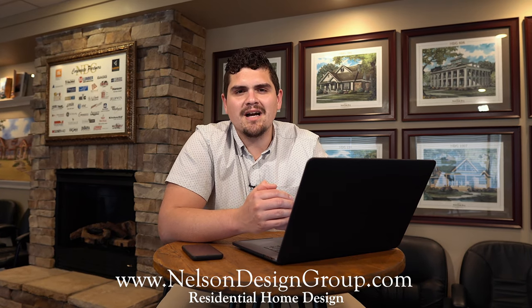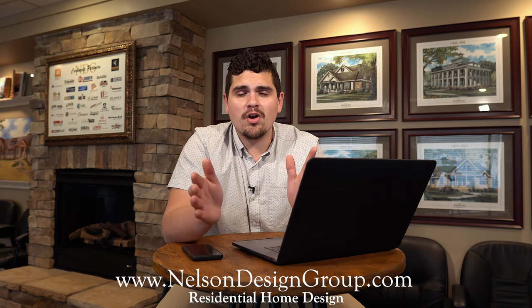That is a sneak peek of house plan 1034. For more information on this home, please visit our website nelsondesigngroup.com, and if you have any questions at all, please give us a call at 870-931-5777.